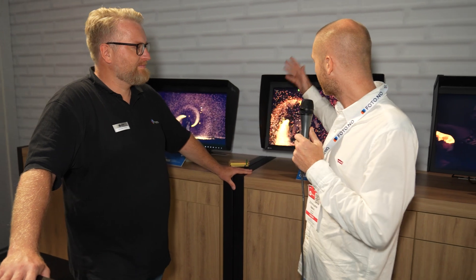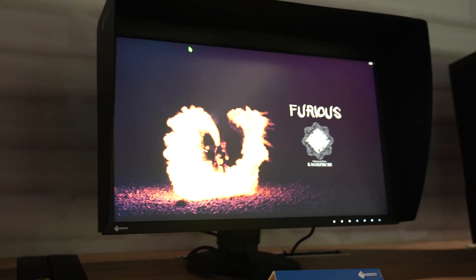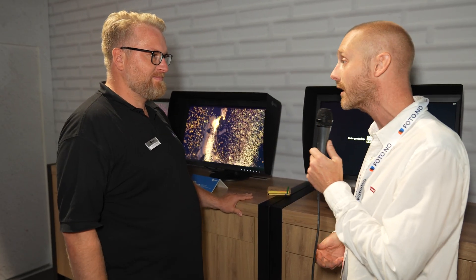IBC 2022 — we are here with Christian from ISO, and we now finally have the long-awaited new monitors from ISO. I'm going to ask you what's the main difference between the two monitors that are soon in stock?